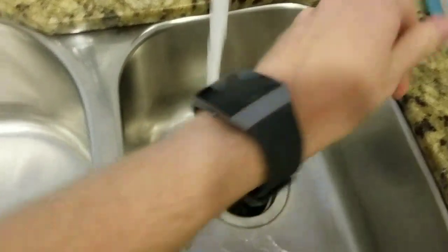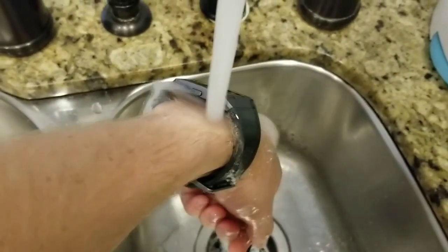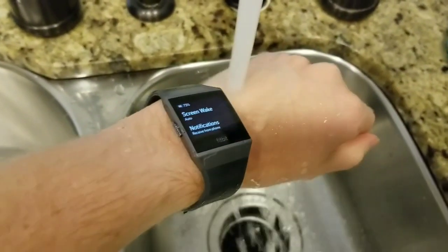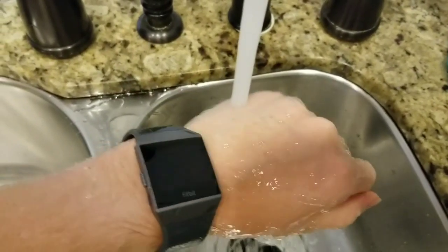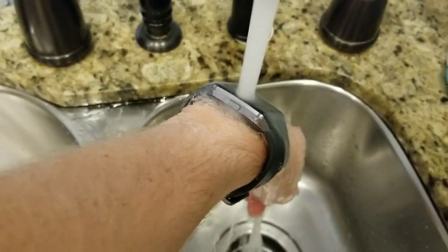I'm going to show you the answer is yes — it actually is fully waterproof, or at least you could say water resistant, because no one really says waterproof anymore. But yes, you can submerge this in water, you can wear it in the shower, you can wear it while you're swimming.